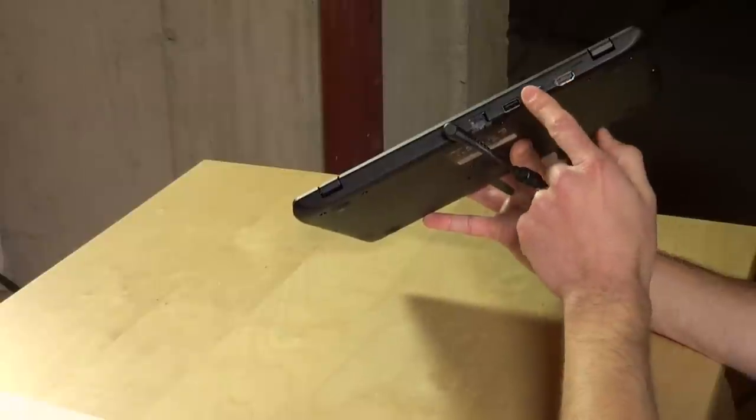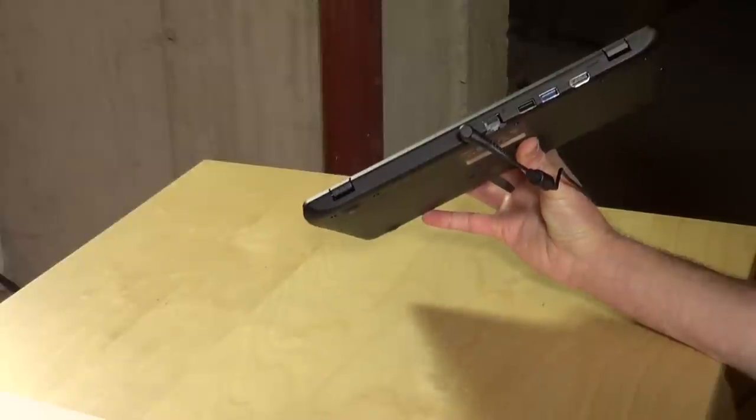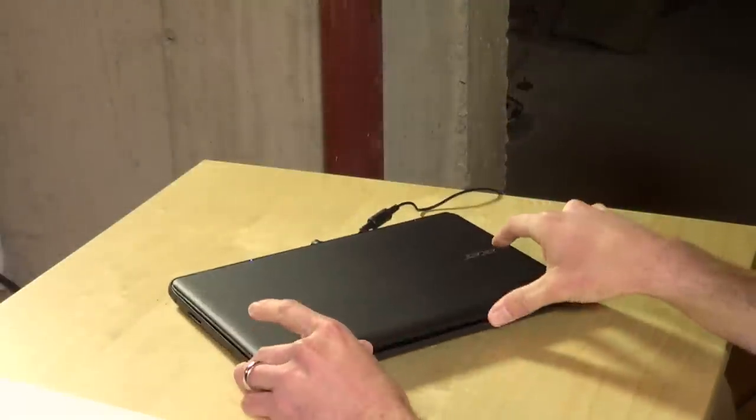So you've got HDMI, USB 3, USB 2, and an Ethernet port, which you don't have on the HP. So if you're looking for Ethernet on your little Windows notebook PC, this might be the one to look at.